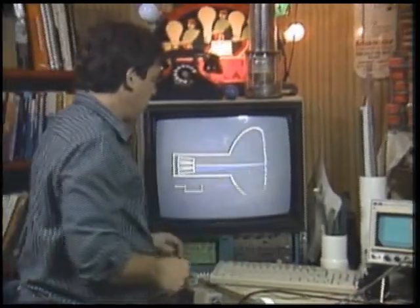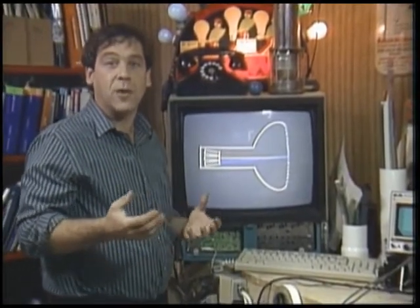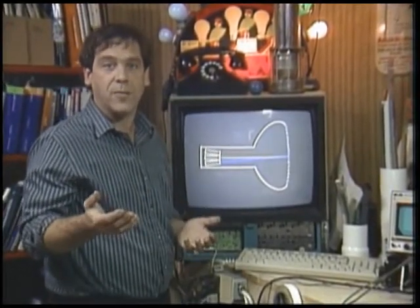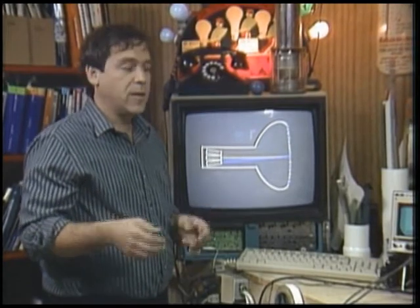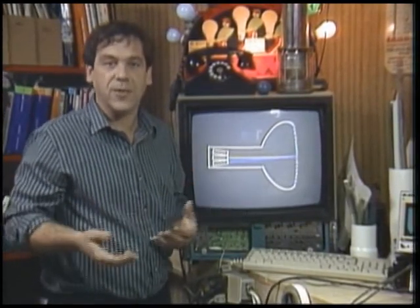The color CRT is a fancy version of this. The color tube relies on the fact that most colors — including white — can be faked with the correct combinations of red, green, and blue. This isn't like mixing paint, because we're mixing light that adds together. When you mix paint it's subtractive.